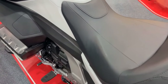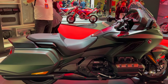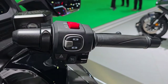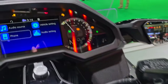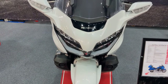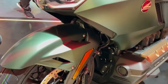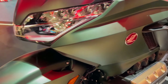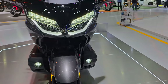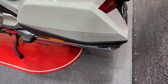The Honda Goldwing is designed with a modern, aerodynamic style that blends style and utility. Its sleek appearance is complemented by clean, contemporary contours that improve aerodynamic efficiency. The integrated LED headlights and taillights offer great visibility and a modern touch, while the front fairing is made to minimize wind resistance. The Goldwing's design prioritized ergonomics to provide the greatest level of comfort for both the rider and the passenger.